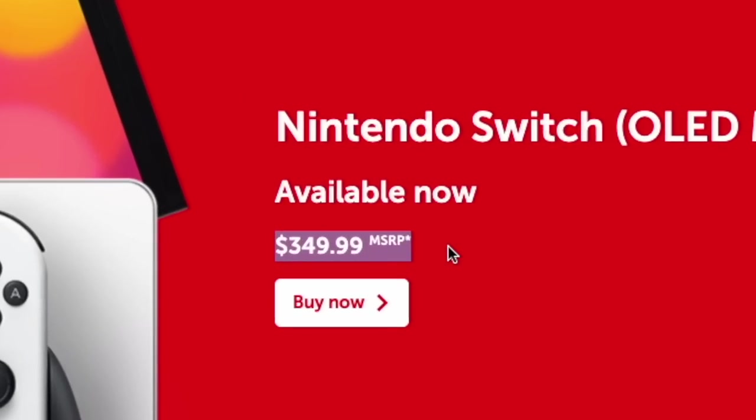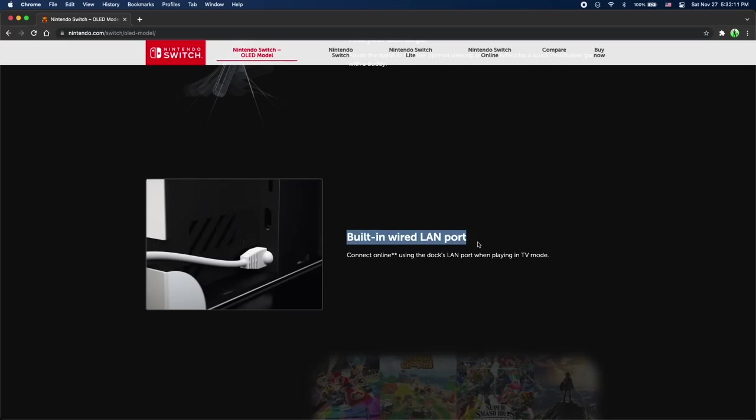You're joking. What's the new price? Well, it's $349, which is $50 more than the original price. An extra $50 for those lame features? Oh, and the Switch dock has a built-in Ethernet port. That doesn't even count as a feature because that's just the dock, not the actual console itself. Yeah, honestly, it's pretty lame.